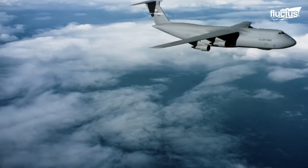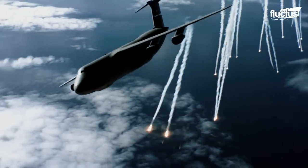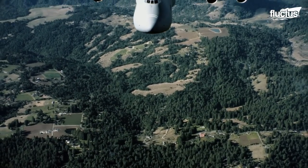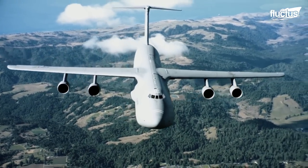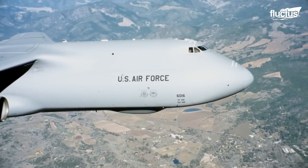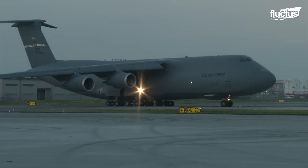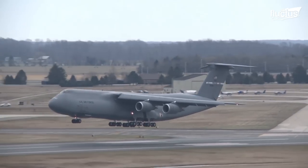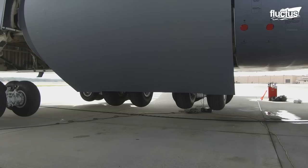The C-5 Galaxy is a massive plane with the distinction of being the largest cargo plane ever put into service by the US military. With its 222-foot wingspan and 281,001 pounds maximum cargo weight, it is a stunning sight to behold both in the air and on the runway. To support such a frame and payload, the C-5 Galaxy uses a retractable landing gear consisting of a grand total of 28 tires and powerful pneumatic shock absorbers.